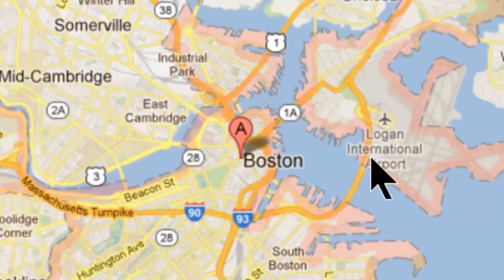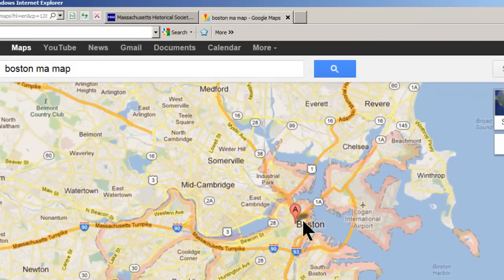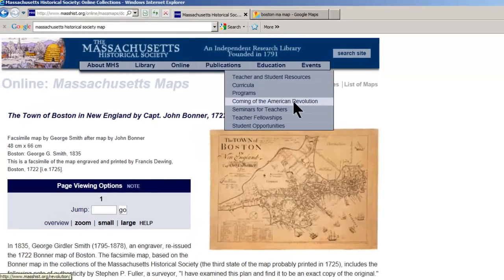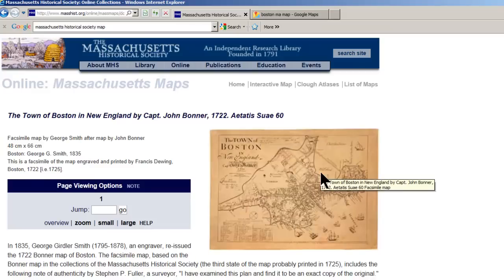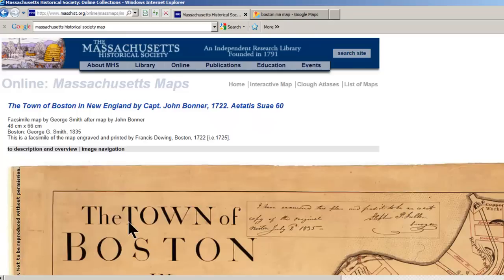This big part of what you see today is landfill that was done in the 1800s and early 1900s. I think Logan Airport is largely landfill as well. You can see that when you look at the historical society. This was a hand-drawn manuscript map from 1722.